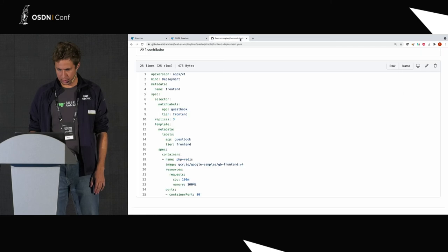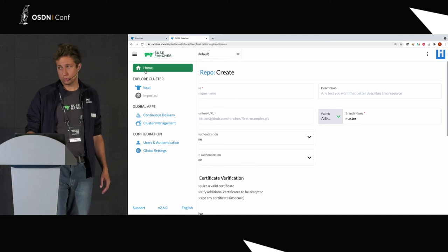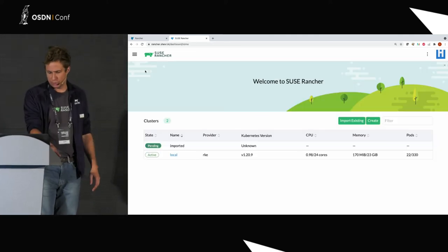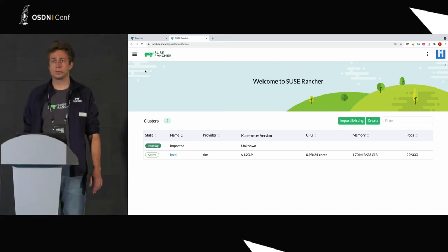Rancher is kind of a big thing to show, but I was just going to show the most important things. I think at this point we have about five minutes, so I'm going to stop here. If there are any questions, go ahead.